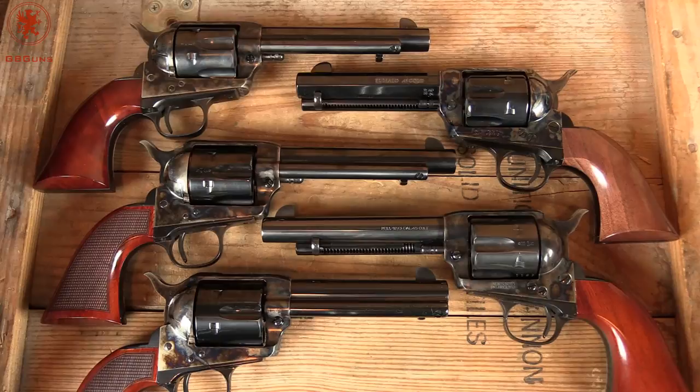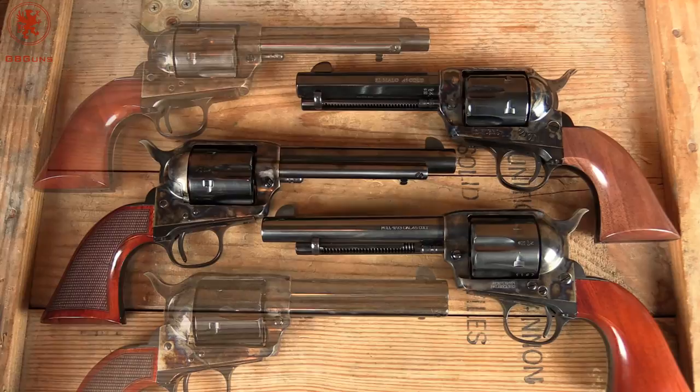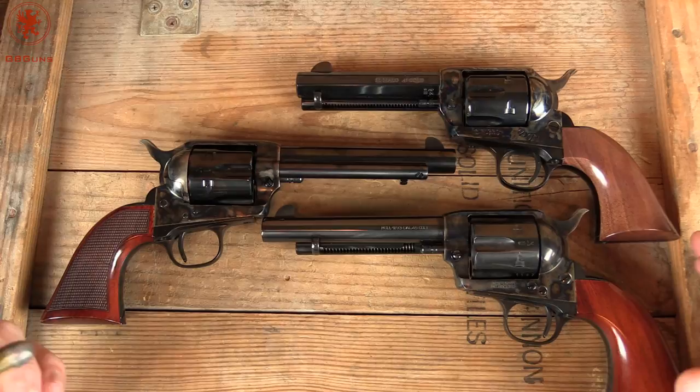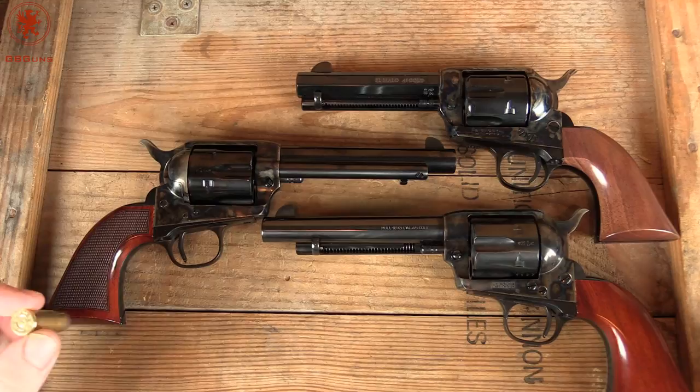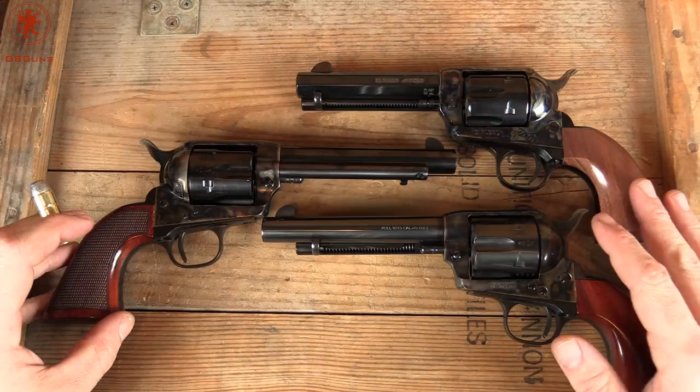Cowboy guns are still around. If you're like me, these guns might be a wee bit intimidating just in that you really don't have any experience with them — don't know the function, the form, why they're even still made — and you think it's only for people who like to dress up, shout silly lines, and have funny nicknames at competitions. That is true. The cowboy action shooting community is large and these guns are mostly around because of them.